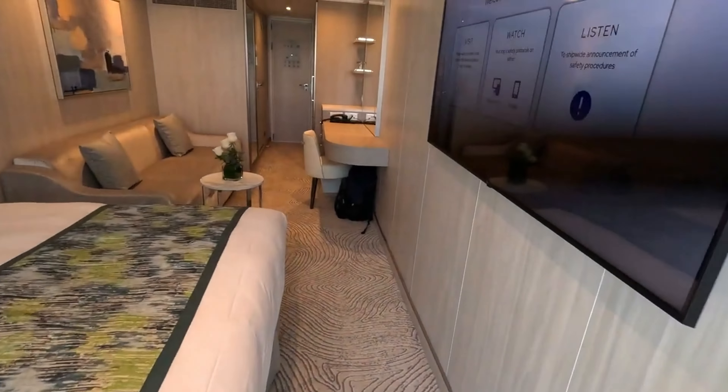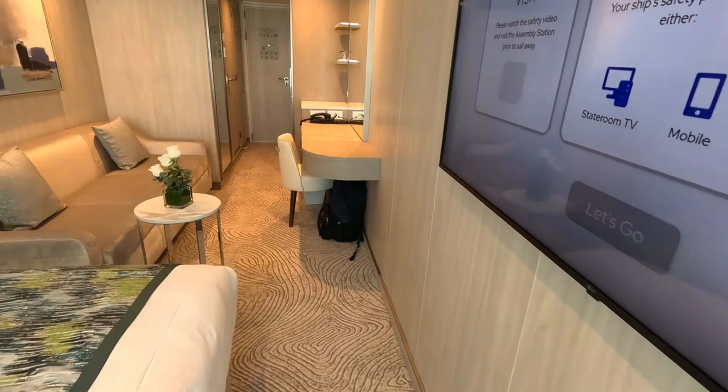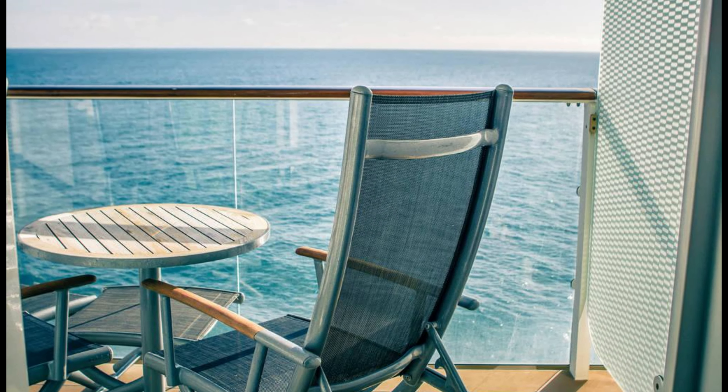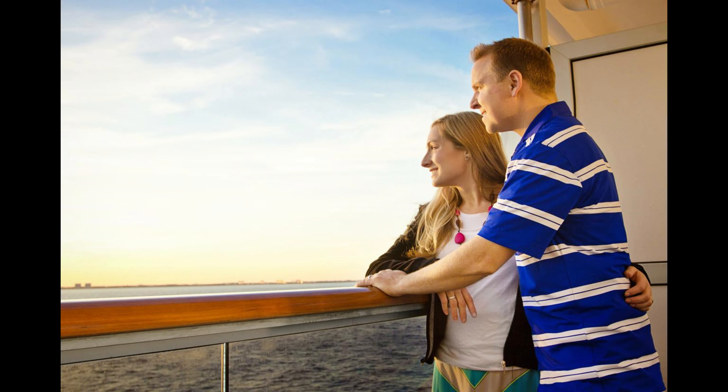Having a balcony really enhanced our whole cruise experience. It made us feel so connected to the ocean, listening to the soothing sound of the waves and gazing out at the endless horizon. It added a sense of tranquility that you don't get in an inside cabin. The extra space was a big plus too — our cabin felt more spacious and versatile, allowing us to relax inside and outside.